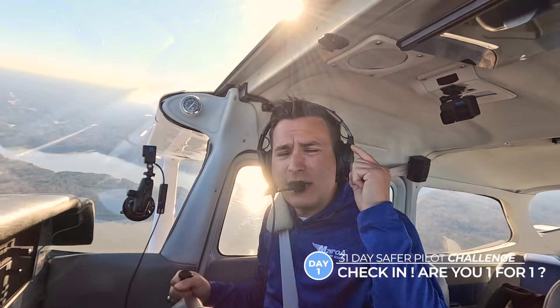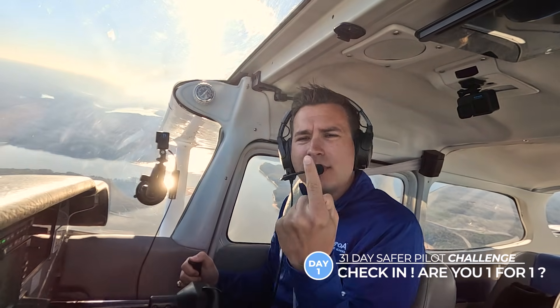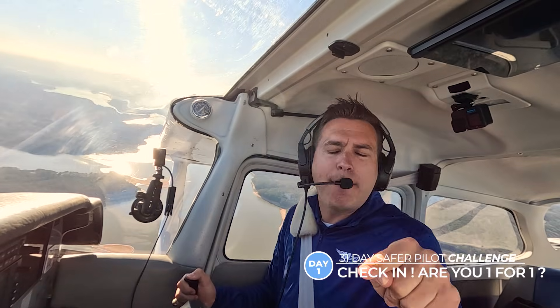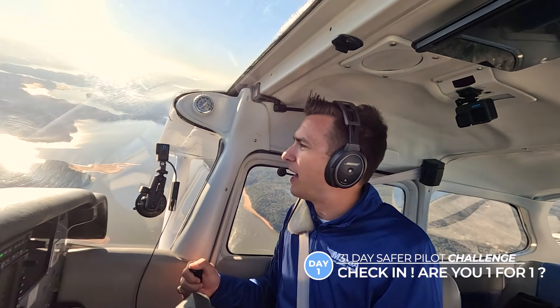I have something for you to do every day that a video comes out. I need you to check in down below and let me know that you are X for X throughout the full challenge. Today, being day one of the 31 Day Safer Pilot Challenge, I need you to check in down below that you are one for one for the 31 Day Safer Pilot Challenge.